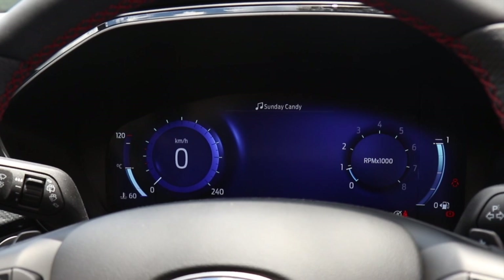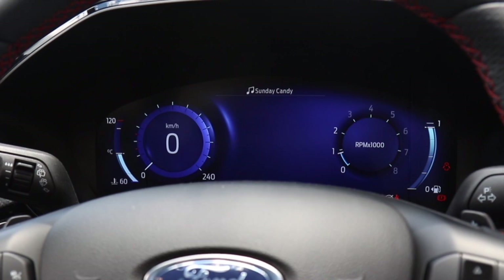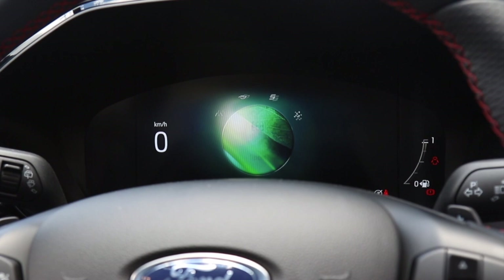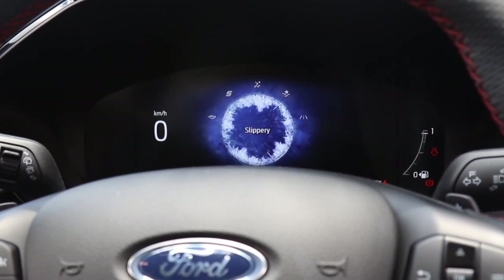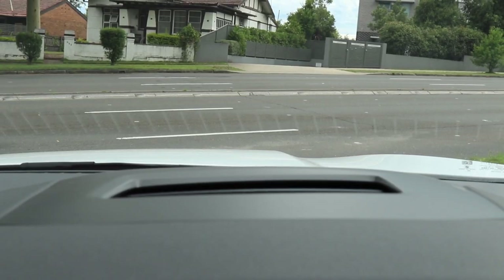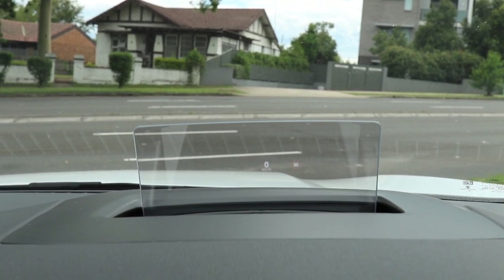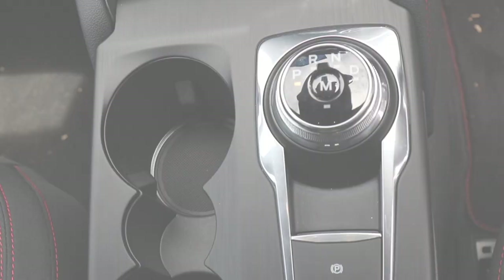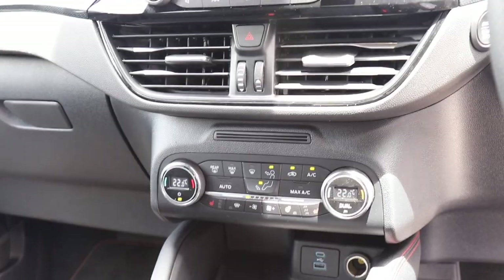Just like the Puma, different drive modes can be selected with a button press. These include Normal for everyday comfort and cruising, Eco which prioritises fuel efficiency, Sport for spirited driving, and Slippery for added grip. On AWD models, Snow, Sand and Trail modes are also added. You can also option the Ford Escape with a heads-up display, which is retractable and projects useful information like your speed into your line of vision as if it's sitting on the road ahead. There's also ambient lighting, plenty of storage compartments, and dual-zone climate control.